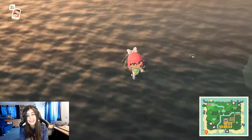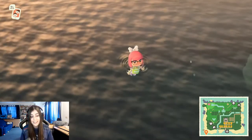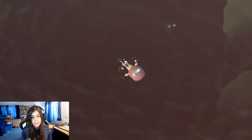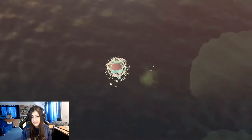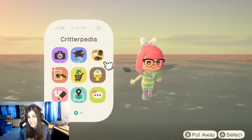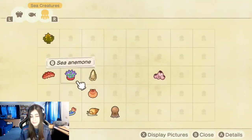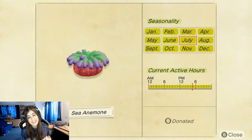This can sell for 500 bells at Nook's, and you'll find it by diving into the ocean. I'm catching one of the creatures like this. It is available at the following times: anytime during the day and anytime during the year.